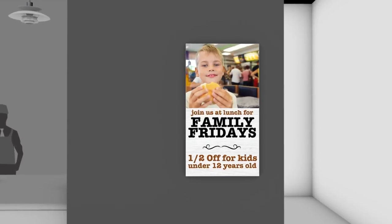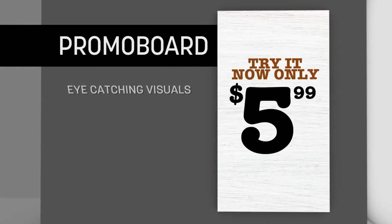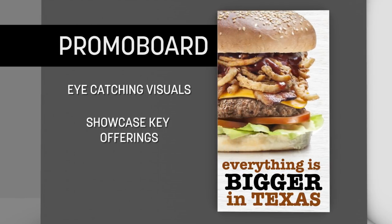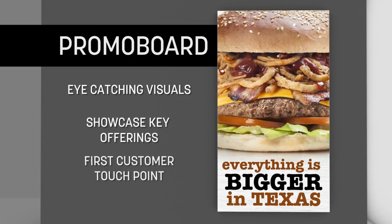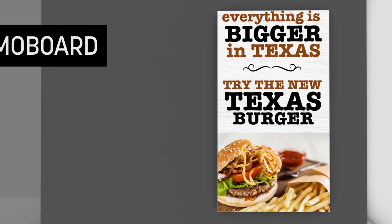Welcome to a new customer experience. The first customer touch point is the digital promo board. Leverage eye-catching visuals to captivate your customers and showcase your offerings. This stunning first impression sets an exciting tone for your brand and your customer's journey.